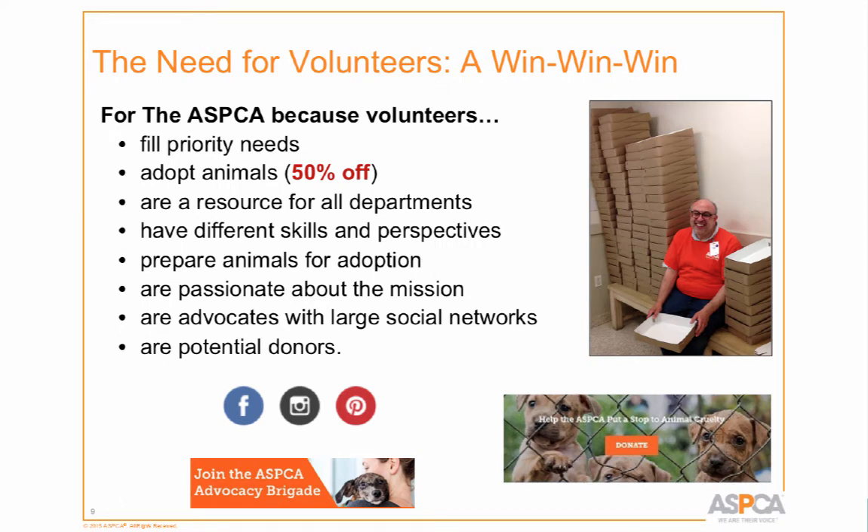Of course, it's also great for the organization. Volunteers fulfill priority needs — for example, we're taking in more transport puppies from the south. Some haven't been vaccinated yet but need to go outside, so volunteers carry them out. It's a huge time saver for staff and great for the animals, who get used to being touched, carried, and the sights and sounds of the city.